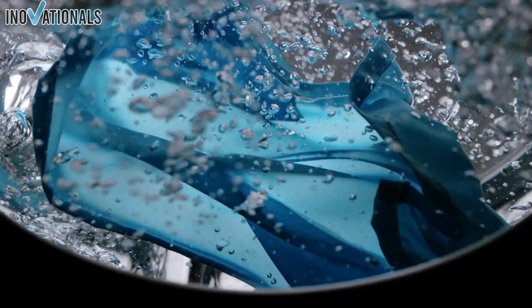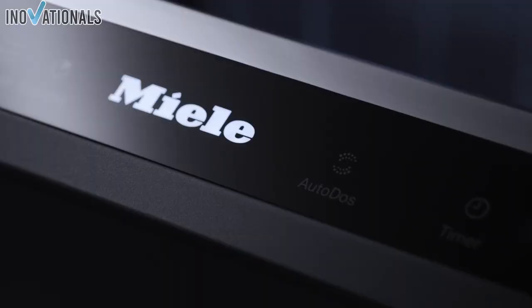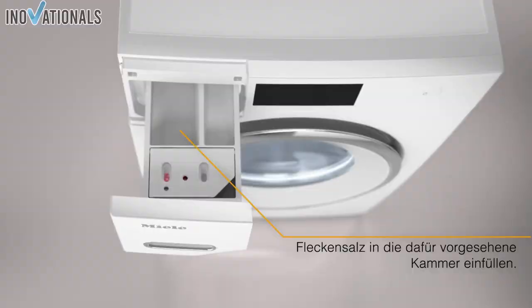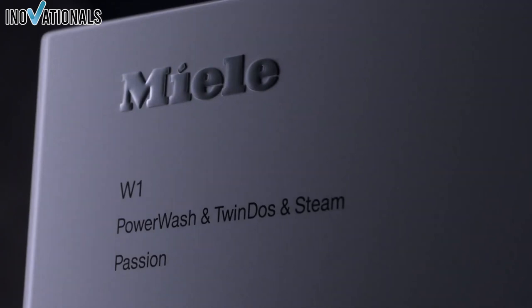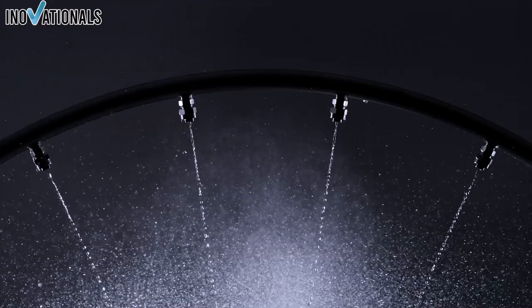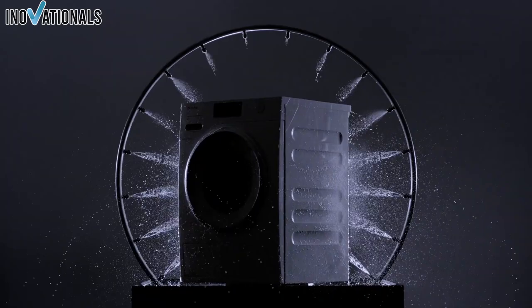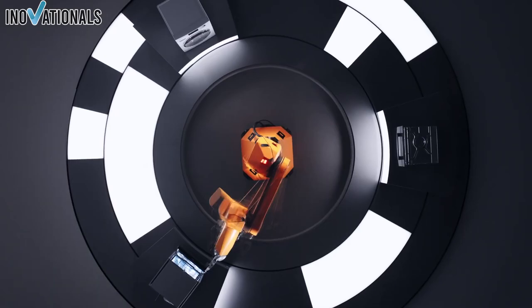The electronically controlled Profi Eco Motor is another highlight — it is particularly economical, quiet, and wear-free, meaning the washing machine can work efficiently and comfortably for a long time. The washing machine also has an Express 20 program that allows you to refresh laundry quickly, so lightly soiled and smaller laundry loads are available again in no time. This is particularly convenient when you're in a hurry. You will get a high-quality washing machine that will serve you loyally for many years.